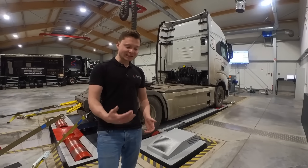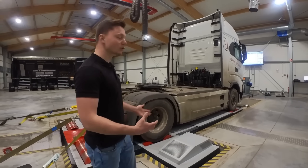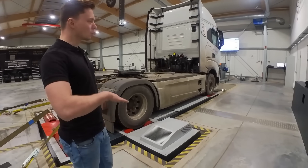I don't want to break the test bench, so we're going to let everything cool down first, then we'll give it another go. 3500 newton meters at 900 rpm is just insane.